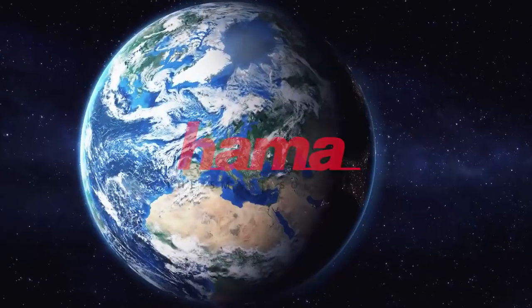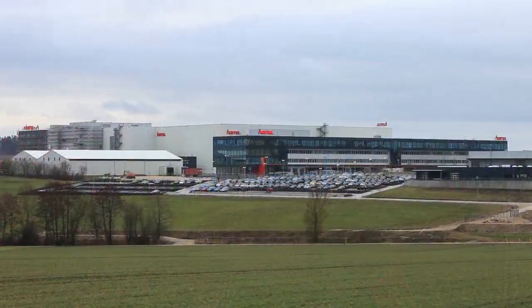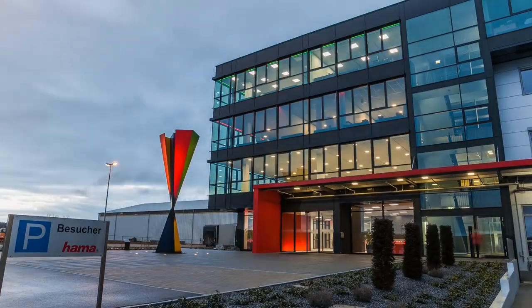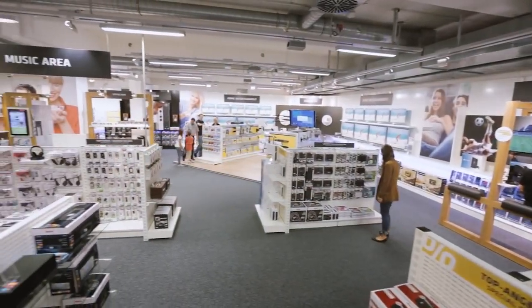Welcome to the Bavarian town of Monheim, the headquarters of accessory specialist Hama since 1945. Hama now has 1,500 employees in Germany and 2,500 worldwide. The company's current range includes 18,000 products.